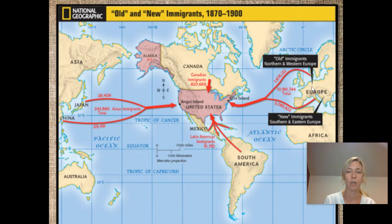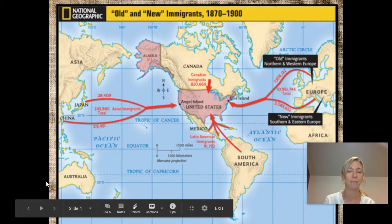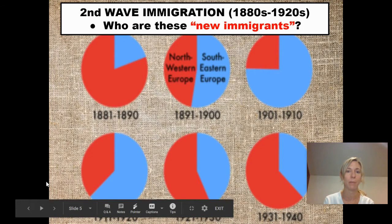— like Germany, Great Britain, and Ireland, which are all Northern and Western. Now we start to get some Southern and Eastern Europeans coming here in big numbers — so that means like Italy, Greece, the Balkan Peninsula, Poles, Russians — that's going to make up a lot of the Southern and Eastern Europeans, these new immigrants.